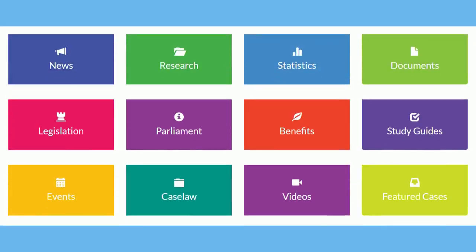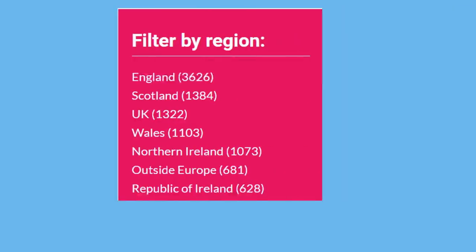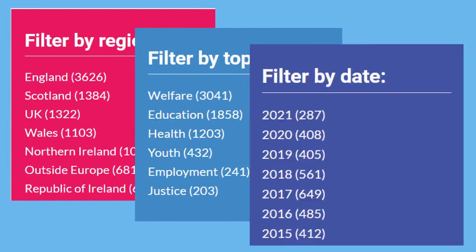You can browse through the information collected here by selecting a type of resource, such as research. Then you can filter in many different ways, including by region, topic, date, and much more.